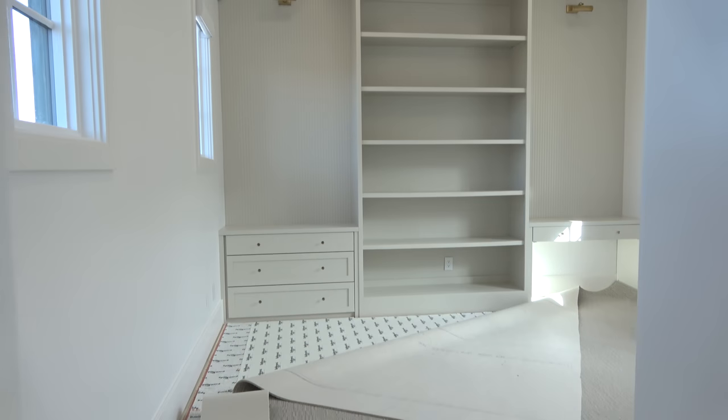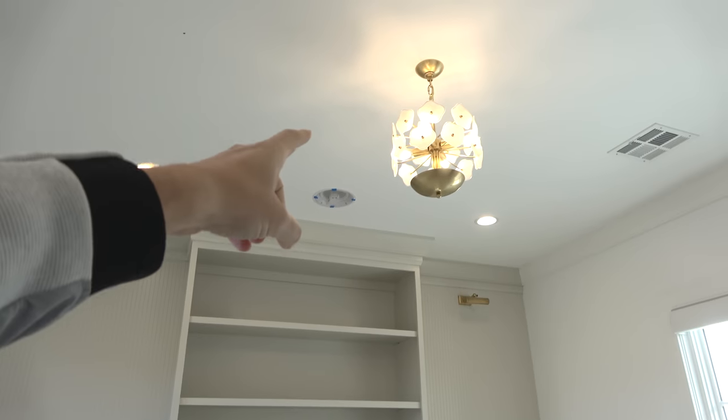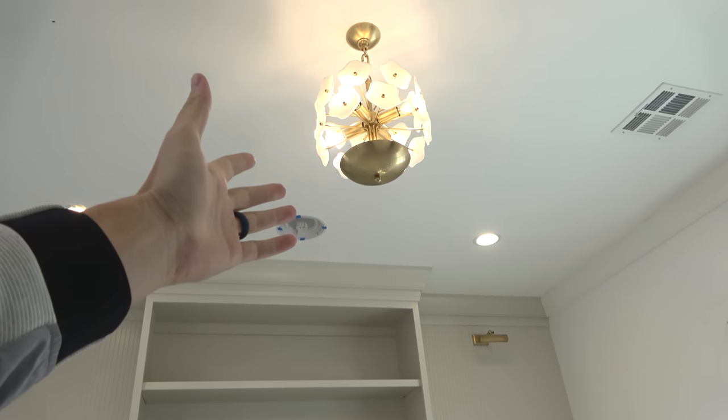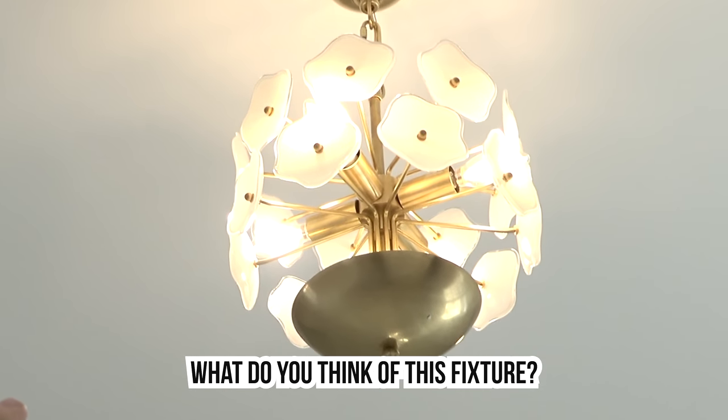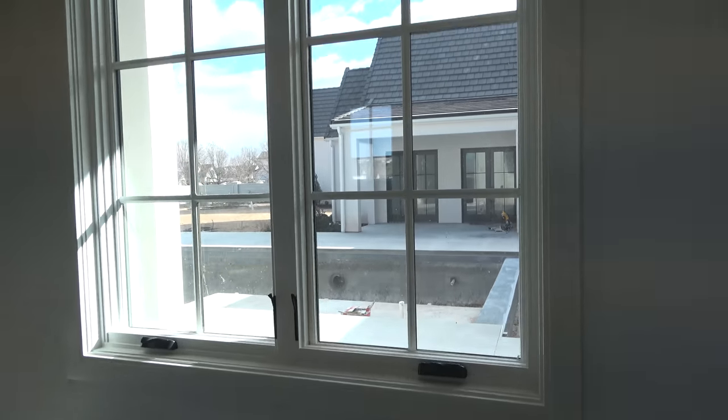Here's Claire's room — the carpet is going in. I'm pretty sure we're doing some nice wallpaper. The light is in right now and I definitely like this light fixture. Claire can't decide if she likes it or not — she may not like that one as much. I think it's incredibly cute though. She has a nice view of the pool.